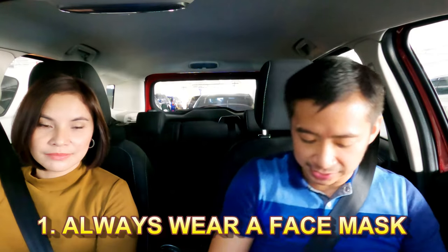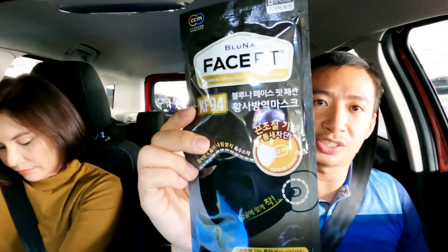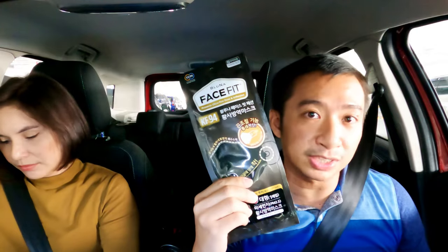My first sanitation pro tip for today: always wear your face mask. My wife and I both have our KF94 face masks — this is a Bluenose, and it's equivalent to an N95 mask. This is not a sponsored video by the way — we just love this mask because it really protects us.